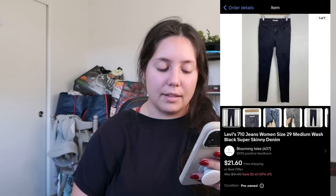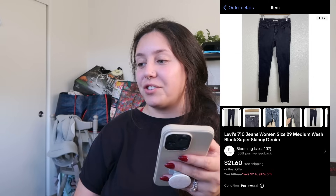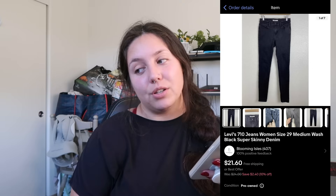Next item: Levi's 710 skinny jeans. I no longer pick up Levi's unless it's the Ribcage, Wedgie, or other trendy current styles. This one was not, and I'd had it for a while. It was a free shipping item — sold for $21.60, and I'm going to profit just around $5 because my husband put the shipping cheaper than it will be. So around $5.